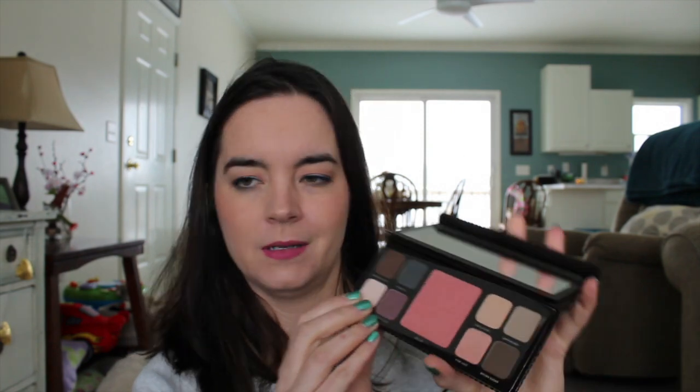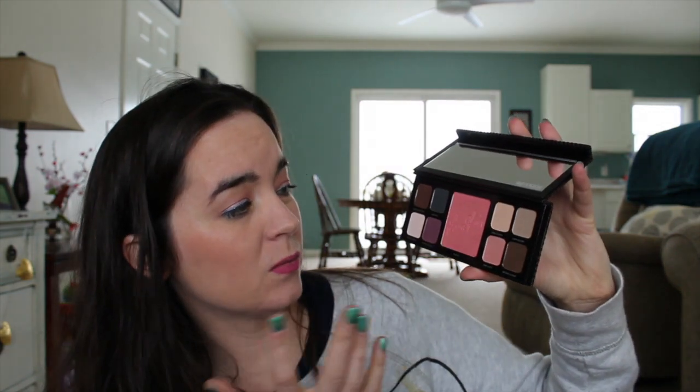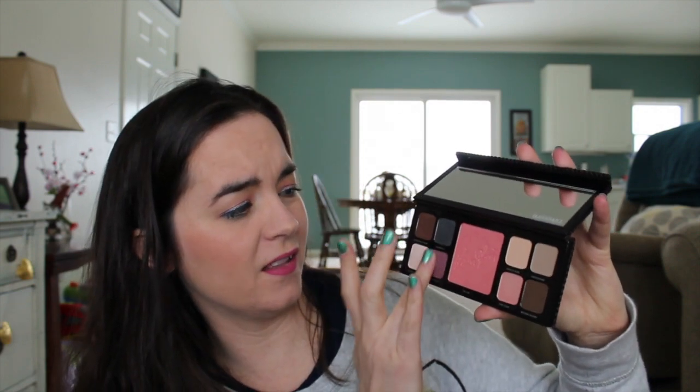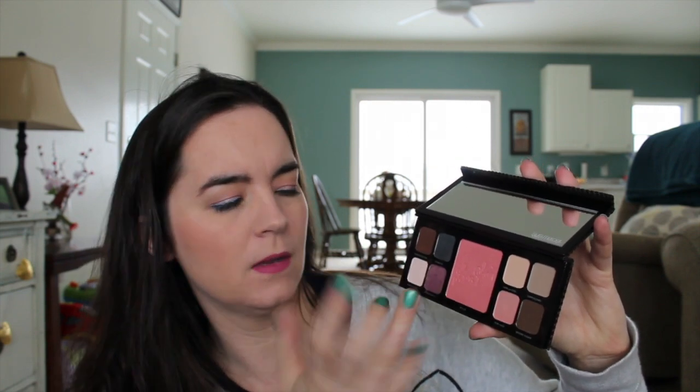It comes with a Volume Supreme Lash Building mascara in black - I'm not going to open it because I'm not ready to use it yet. The eye and cheek palette has this netting on it, a cheek color, and eight eyeshadows. It looks really pretty. I haven't swatched it yet - gunmetal and pink haze, African violet - looks lovely. It's a little powdery, but it's a beautiful color.